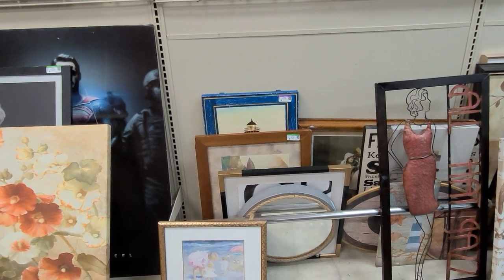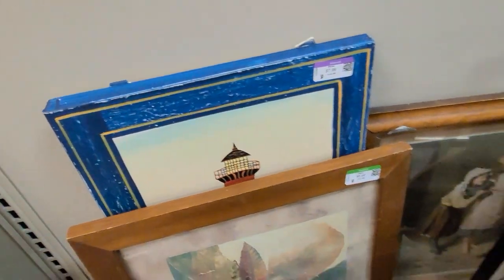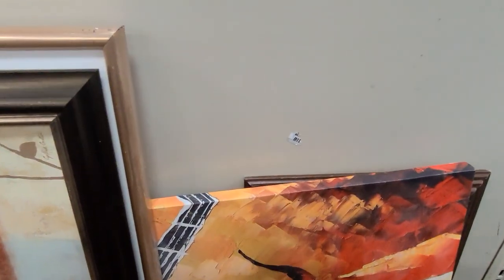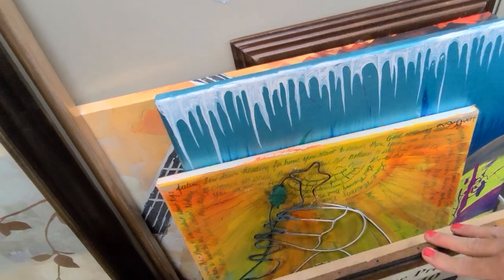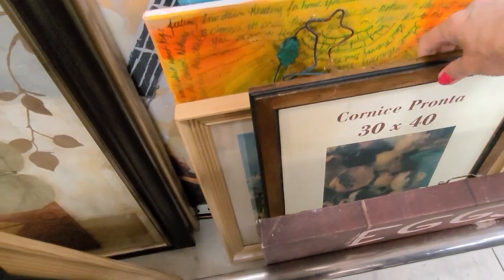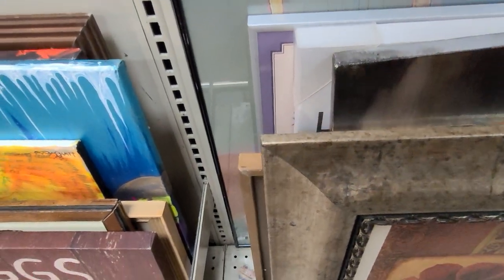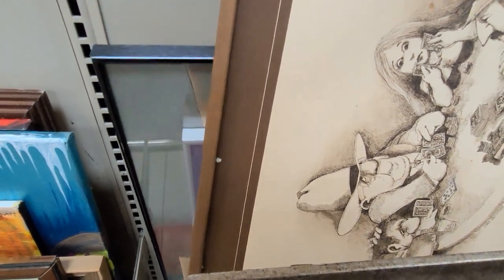Here we are in the artwork. I really like how this store lays out their artwork — it's not too crammed together, so you can actually see what they have. Lots of canvases here. I'm taking a look at any piece I see with an older-looking or wooden frame. Wooden frames are most likely to hold vintage originals. This one is a print. I absolutely love original oils and watercolors.